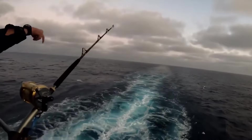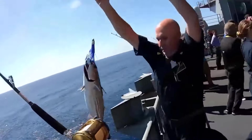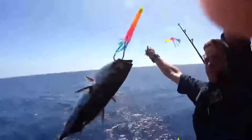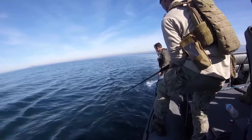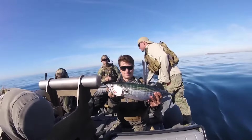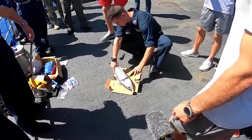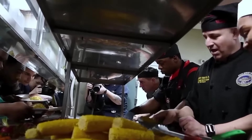Another famous tradition on the ship is fishing. When the carrier is anchored or positioned in a designated fishing area, sailors seize the chance to cast their lines into the ocean. Beyond providing a break from routine, this leisurely pursuit connects sailors with nature, offering the excitement of catching their own dinner. The ship's culinary team often prepares the caught fish, introducing a welcomed variety to the regular menu.